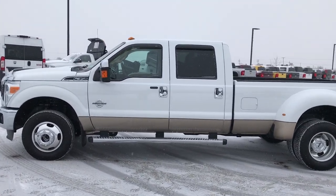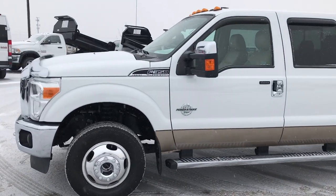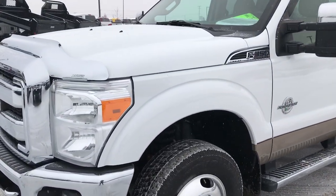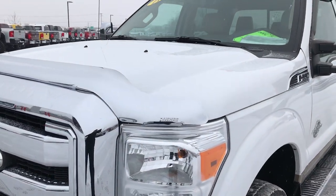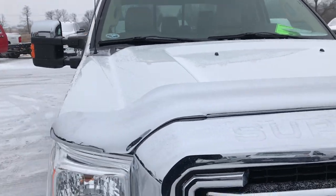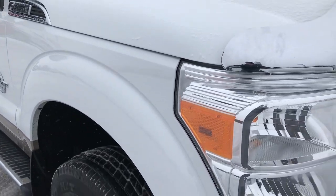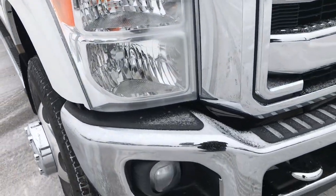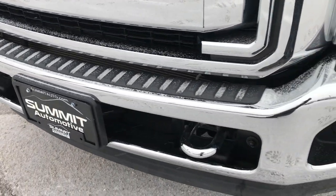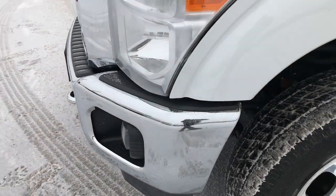This is stock number 9319. We are here at Summit Automotive in Fond du Lac, Wisconsin, your new and used heavy duty truck headquarters. Today we are checking out this super clean 2011 Ford F-350 crew cab long box dual rear wheel. This truck has the 6.7 liter Power Stroke diesel, and from this HD video you will be able to tell that this is probably one of the cleanest 2011 F-350s on the road for this mileage and year.